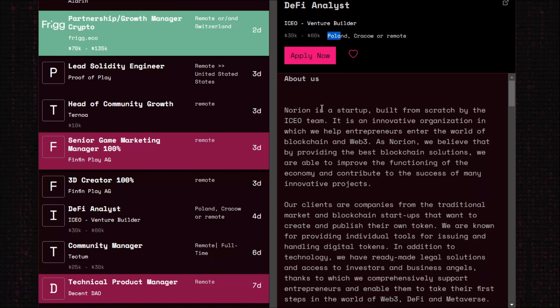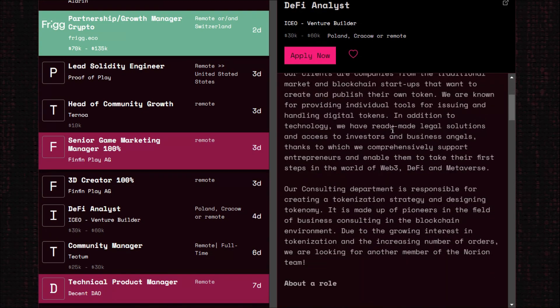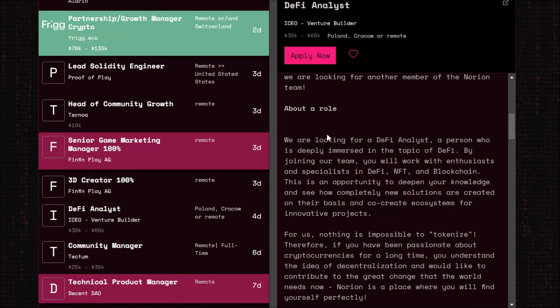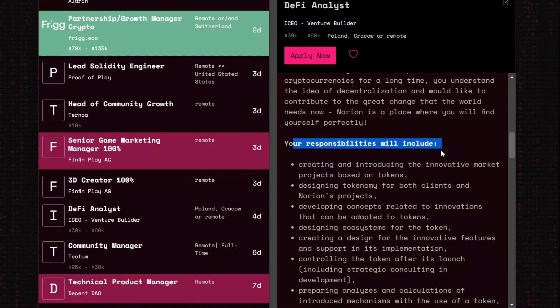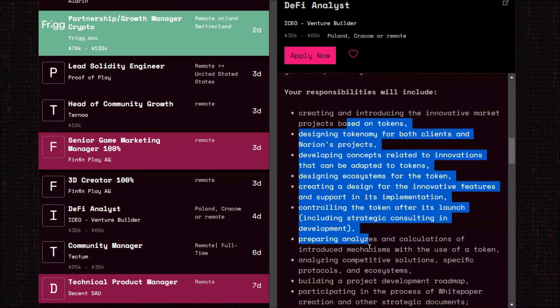Looking at the DeFi analytics role responsibilities: they're looking for someone deeply immersed in DeFi. You'll work with an enthusiastic team. You need a solid understanding of decentralized finance, NFTs, and how blockchain works. The responsibilities include creating and integrating innovative market projects based on tokens — basically building a marketplace that can accept tokens. If you've watched my projects, you can easily apply for this job.